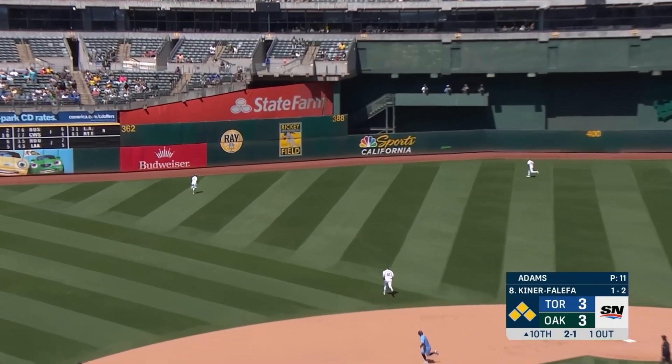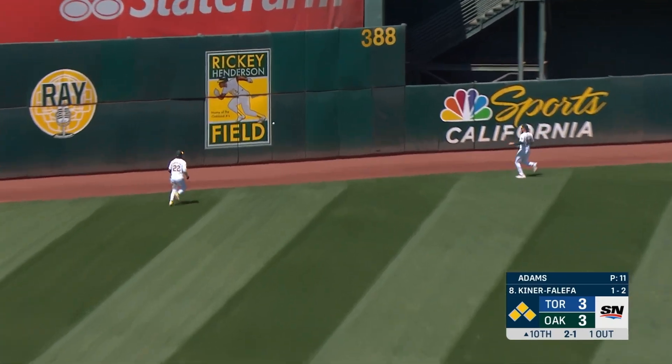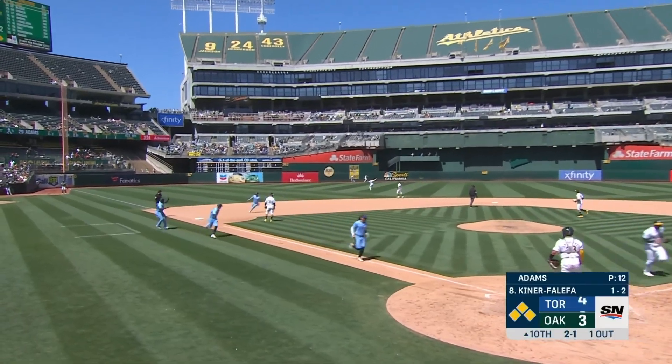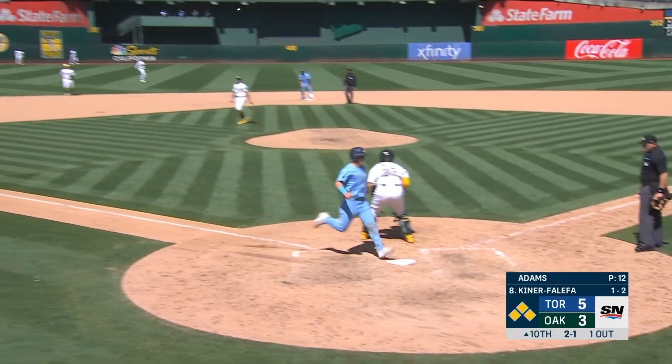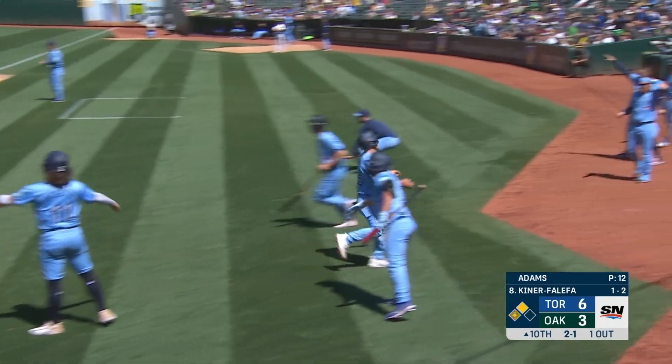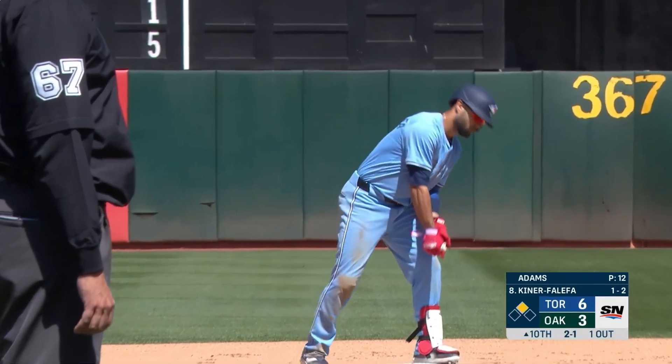And he has lined it up the alley in left-center field, all the way to the wall. Here comes Bichette. Here comes Clement. Here comes Barso, and I.K.F. has cleared the bases.